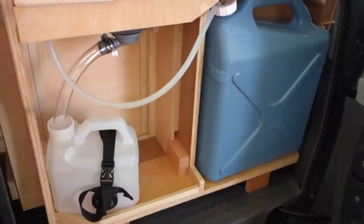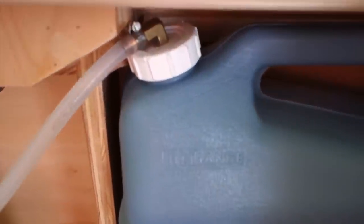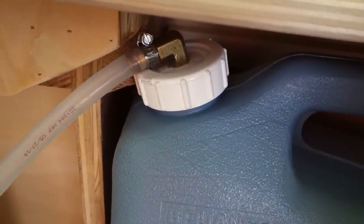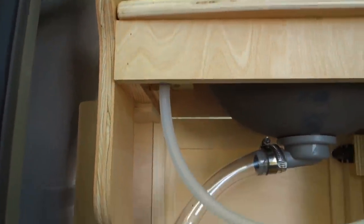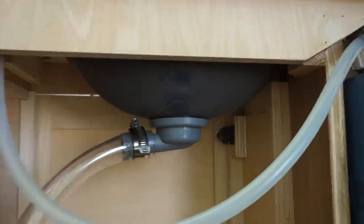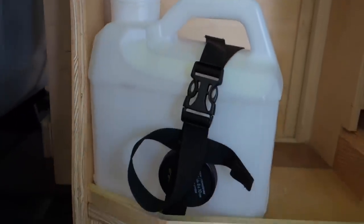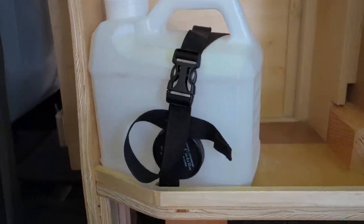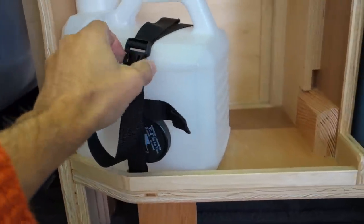Over on the driver's side, behind the vanity, you can see the six-gallon fresh water tank with a hose fitting on top, coming around to the underside of the faucet. The sink drain is simply a large tube down into the waste jug, held in place by a strap.